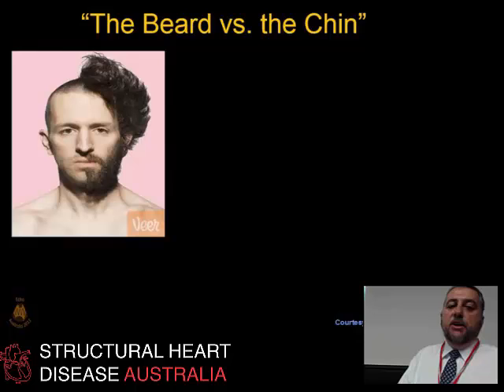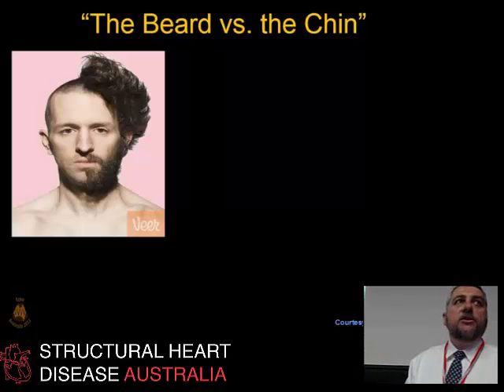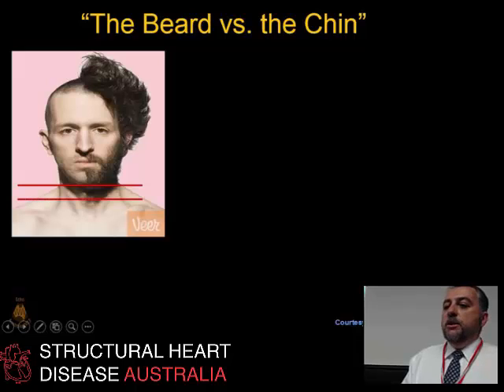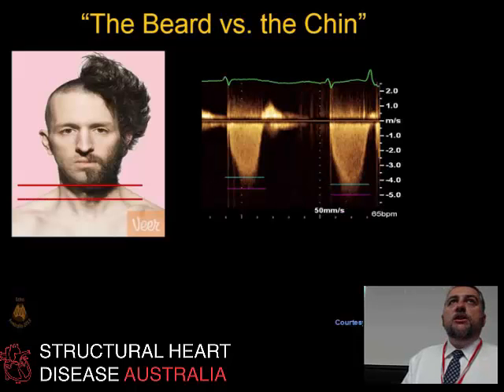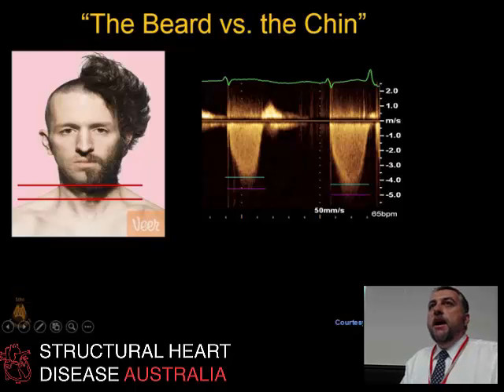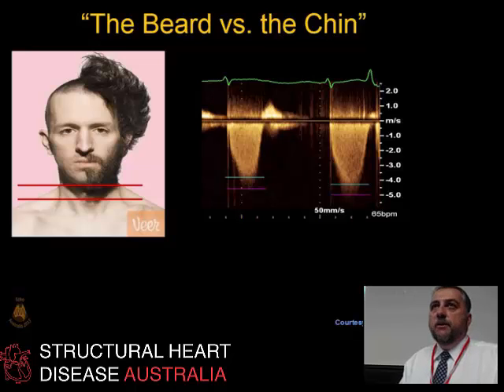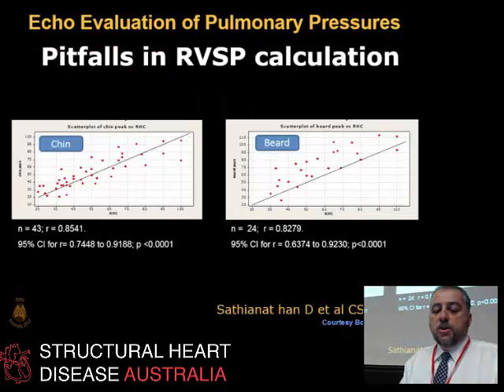In people with pulmonary hypertension we can measure TR in about nine-tenths of cases. But we often get it wrong — when we send folks to the cath lab, they sometimes say the pressure is nowhere near as high as we reported. It's because of the 'beard and the chin.' When you get a fuzzy, over-gained appearance, it's tempting to measure the outer envelope — the beard — but what you actually want is the inner edge — the chin. Set your gains so you get the chin.